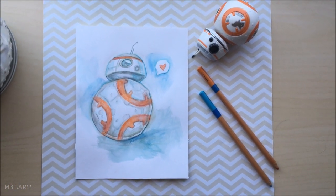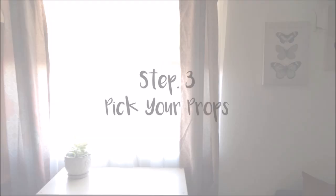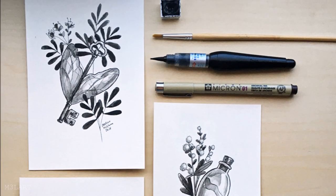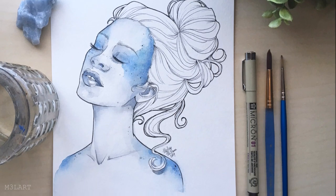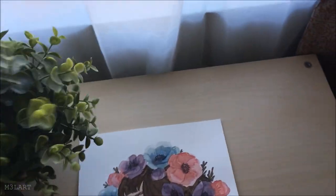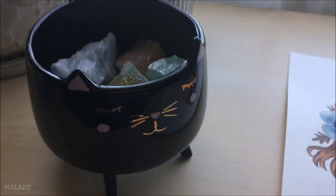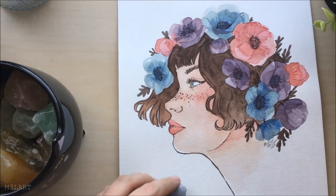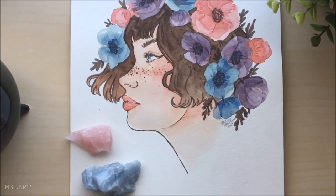This leads right into my next tip, which is choosing props to add interest to your photos. A lot of the time I use my art supplies as the main props — it's a simple and effective way to tell a story about how the artwork was created. If you want to get a little fancier, I like to collect decorations from around my house and place them strategically around my artwork, kind of framing it. Items I tend to use a lot are rocks or crystals, fake flowers, candles — kind of anything that I think is going to add a little interest.